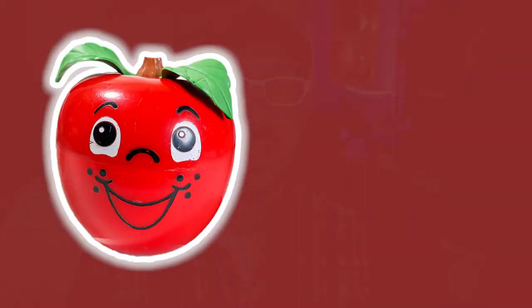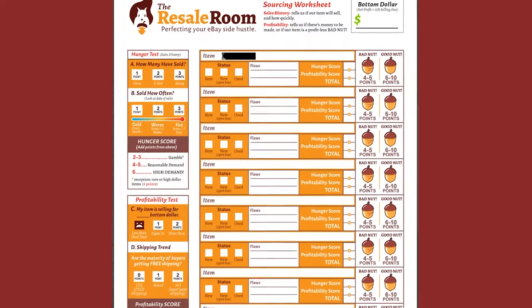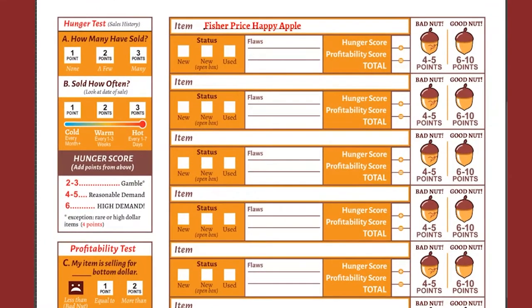Click the link below this video to get your copy of the worksheet. We'll start by picking an item. This is the Fisher-Price Happy Apple. It's a used item in fairly good shape, but you can tell that it's been played with. So on my worksheet, I'll fill in the name, the status — which is used — and for flaws, we'll put normal wear.